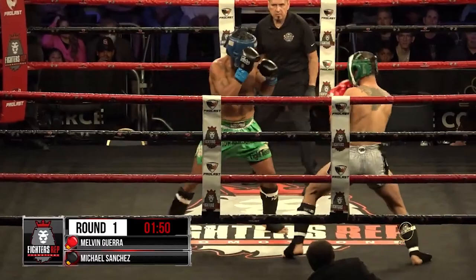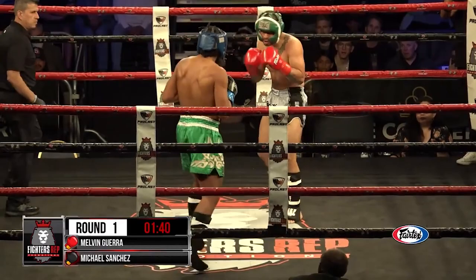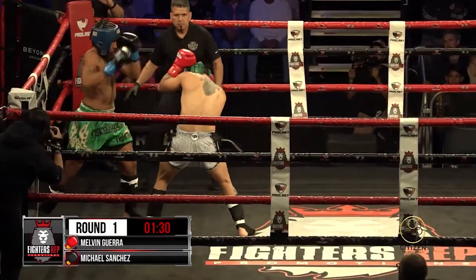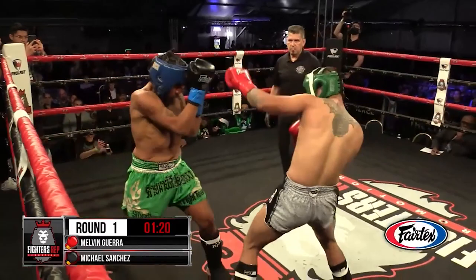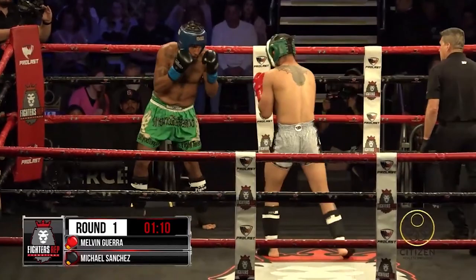Guerrera coming out swinging a little wild, Sanchez keeping his composure. He's punching right in the pocket. Sanchez is finding success with his straights, but Guerra, when he blitzes, he's landing. Guerrera measuring with that jab, throwing that cross, connecting with that hook. He's having problems — when he's throwing his cross, he's eating shots, so he's kind of reserved with it, using it to defend that arm. Guerrera digs to the body. These guys are testing the cardio early.